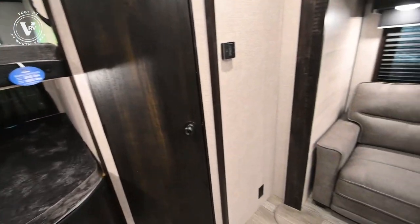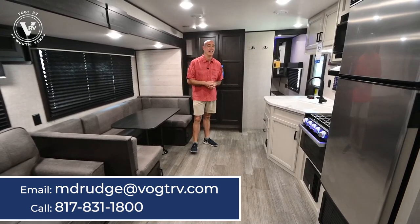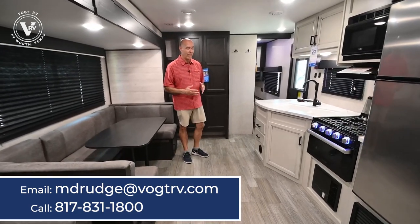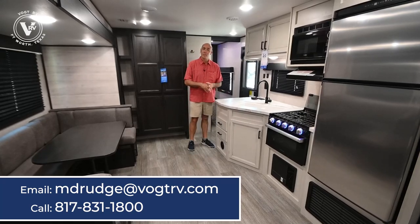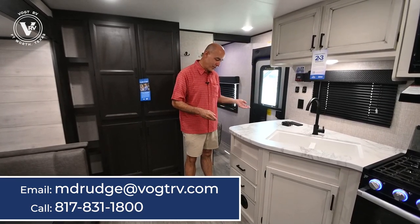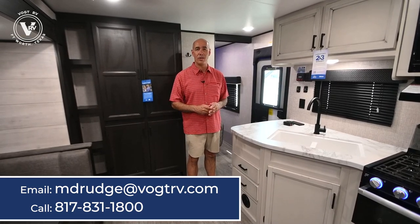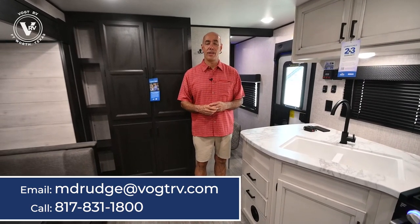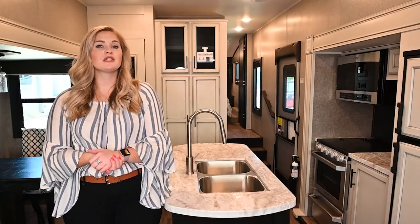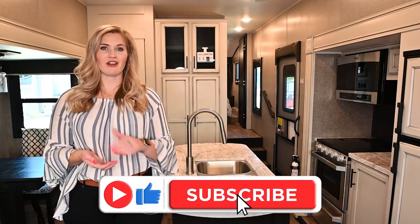Again, we are in a 2022 Jayco J-Flight SLX8, 33 feet long, 6,500 pounds dry weight. A lot of features, doesn't break the bank, loaded with quality. If you want to have a look, come on out and give us a call. My name's Mike — I'd love to show this to you in person. There's no substitute for stepping up inside and looking in person, but if that's not convenient, I can send you a link to a 360 tour for a virtual tour from home. Thanks for joining me from Vought RV here in Fort Worth, Texas. Drop a comment below or suggestions on content you'd like to see, give us a like, and subscribe to our channel.